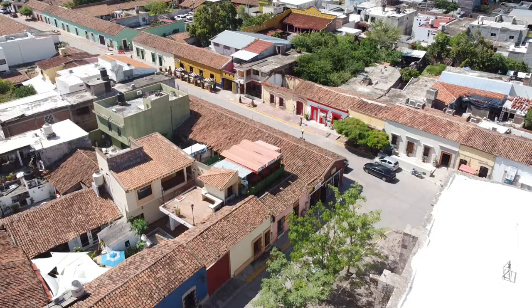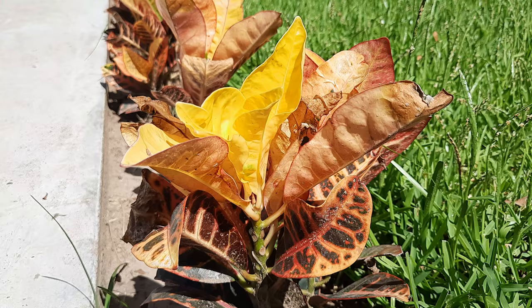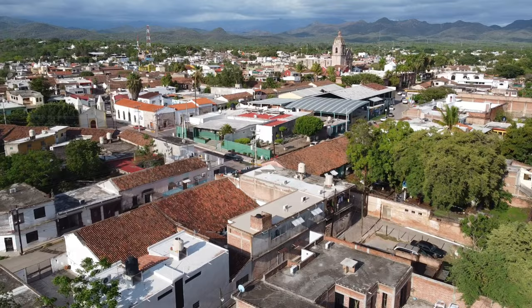Hi everyone, welcome back to my 2021 Mexico series — this is part number nine. We're still in the state of Sinaloa in northwestern Mexico. I'm currently staying in Mazatlán, and today I felt like a bit of a relaxing, leisurely afternoon. This video isn't going to be heavily edited — it's going to be relaxing, which is quite appropriate because this might be ideal if you're staying in Mazatlán and want a break from the beach. The town is called Concordia.